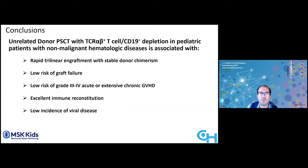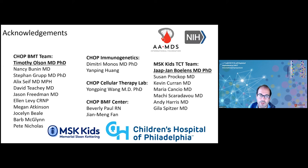In conclusion, unrelated donor peripheral stem cell transplant with alpha-beta T-cell depletion and CD19 depletion in pediatric patients with non-malignant hematologic diseases — particularly immune-mediated aplastic anemia — is associated with rapid trilineage engraftment with stable donor chimerism, very low risk of graft failure, low risk of grade 3–4 acute or extensive chronic GVHD, excellent immune reconstitution, and low incidence of viral disease. I'd like to thank especially my mentor at CHOP Dr. Timothy Olson and my mentors at MSK Dr. Bolins, Dr. Prokop, and Dr. Cancio.